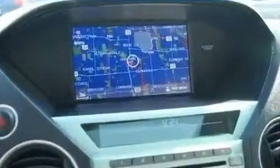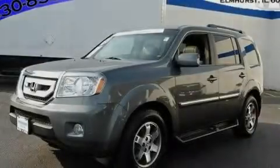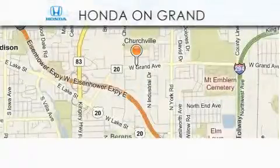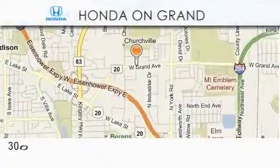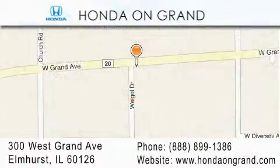Contact us today to schedule your opportunity to see this automobile in person. Honda On Grand is located at 300 West Grand Avenue in Elmhurst. We offer only the best in customer service and we look forward to hearing from you.